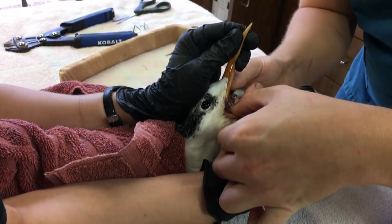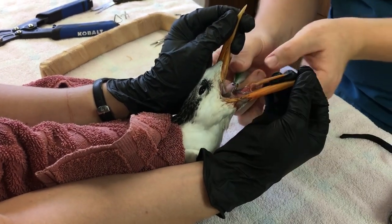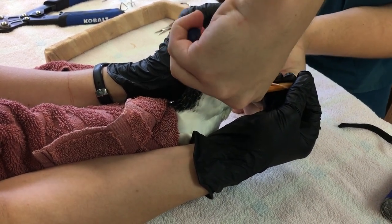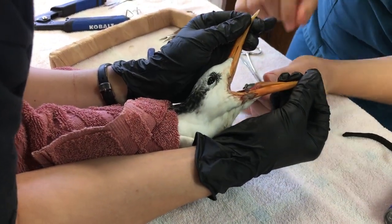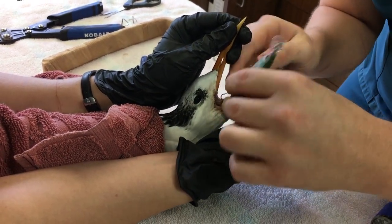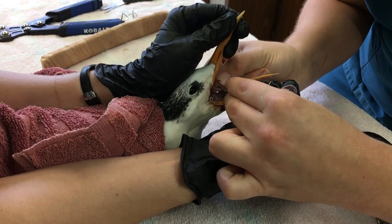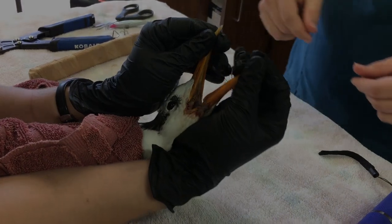A royal tern has been brought in with a fishing lure hooked through its beak and its tongue. The bird likely saw this fish-like lure in the water and mistook it for food. Being hooked or entangled in fishing line is one of the most common causes of injury we see at SOS. Jonathan carefully cuts off the barbed end of the hook so he can pull it out without further tearing the bird's mouth. Proper disposal of fishing gear and care while casting can help prevent such injuries. And if you ever see a bird tangled in fishing line, please call us at Save Our Seabirds.